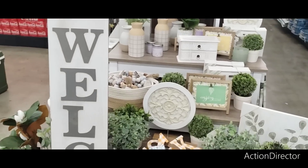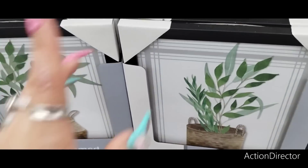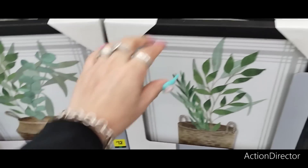Hello friends, we are at Dollar General and look at all this cuteness. Let's look at some wall decor. These are $12 framed wall decor. You can see the difference in the baskets and in the greenery. Super cute.